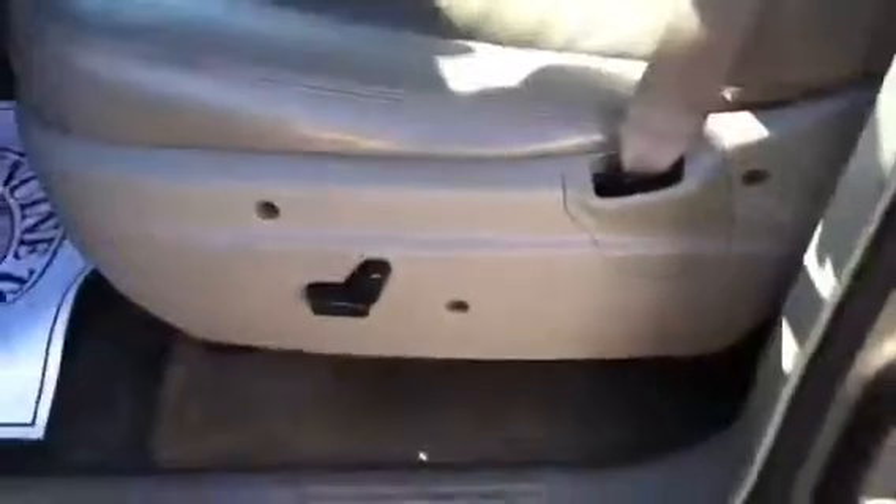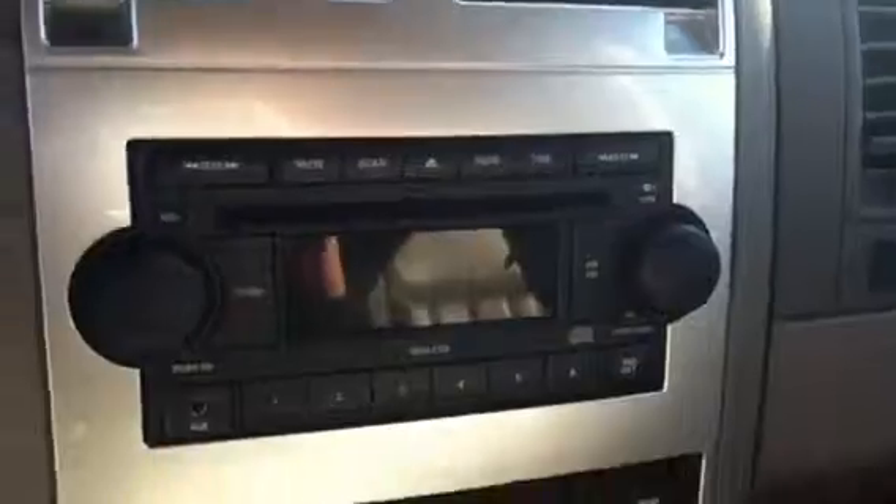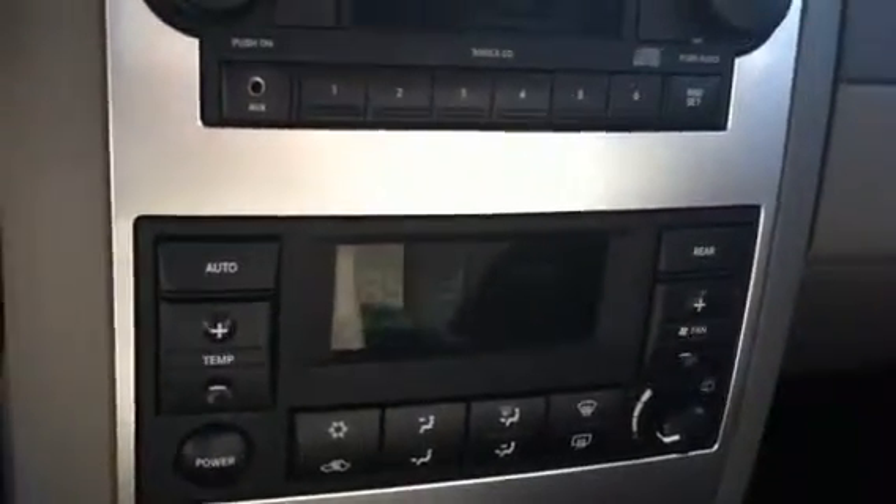You have your rear climate controls, power windows and door locks, and driver's seat. The vehicle is in great condition and runs extremely well. You have your garage door opener, AM/FM CD player, climate controls, and cruise control on your steering.